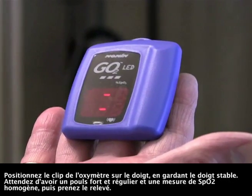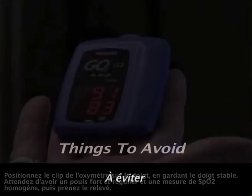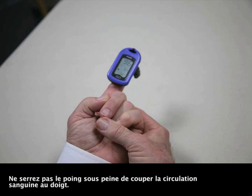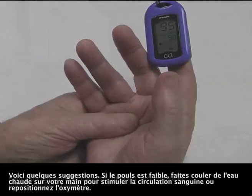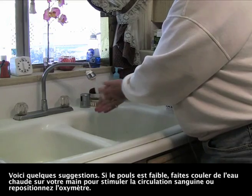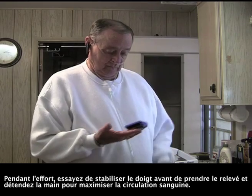Position the oximeter clip on your finger, keeping your finger steady. Wait for a strong and steady pulse and consistent SpO2, then take your reading. Avoid dark nail polish or artificial nails. Don't tighten your hand as it may cut off the circulation to your finger. Avoid excessive movement of your finger that might give a false reading. If the pulse is weak, try running warm water over your hand to increase the blood flow or reposition the oximeter. During exercise, try to steady your finger before taking the reading. Relax your hand to maximize blood flow.